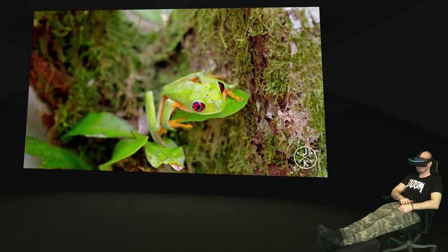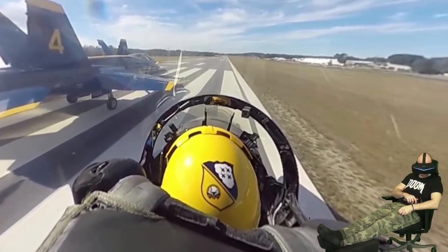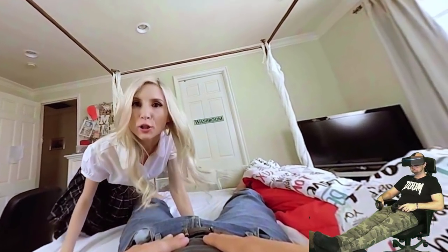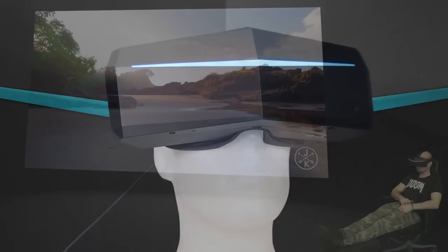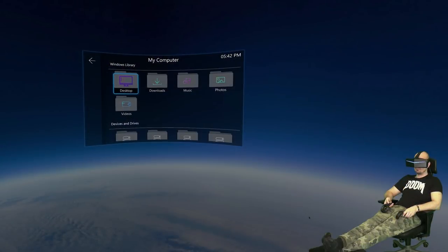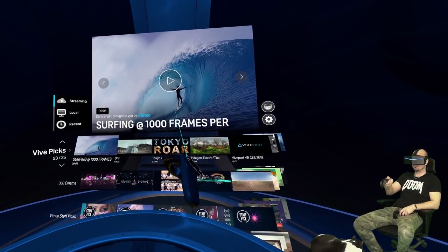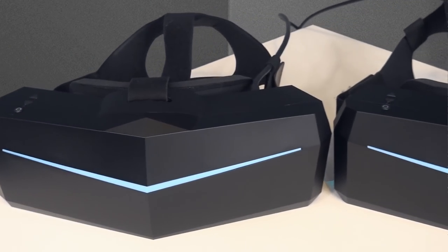Hey guys and welcome back to SweeViver! Today we're gonna learn everything about watching movies, videos, blu-rays, 3D blu-rays, side-by-side and over-and-under 3D movies and even adult video content in virtual reality on the wide field of view headsets Pimax 8K and 5K+. I'm gonna go through video software compatibility and functionality, different video format playability, which software I prefer the most with each type of video content, and of course which of the Pimax headsets is better for watching movies in VR.